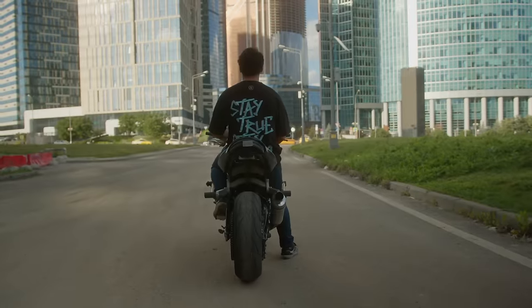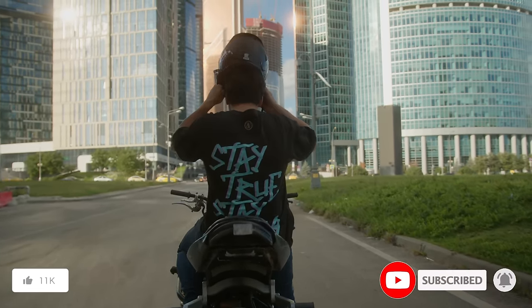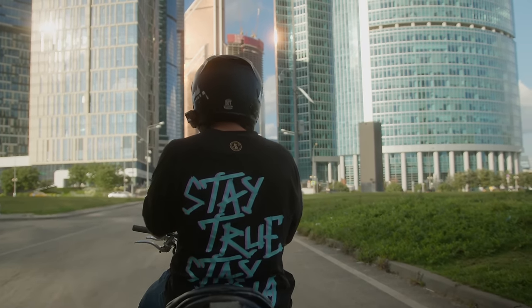And that's a wrap for this video. If you found the information helpful, don't forget to hit the like button and subscribe to our channel for more exciting content in the future.